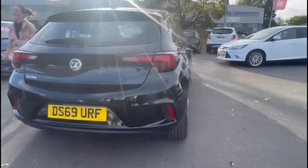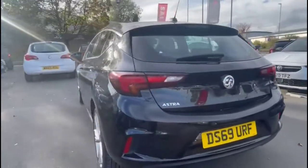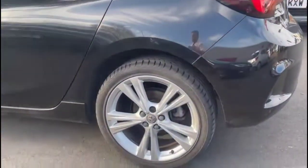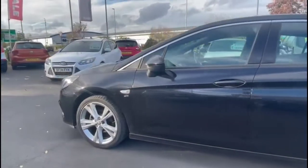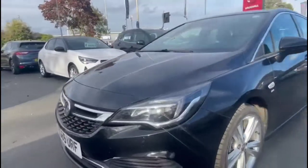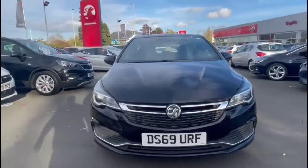It comes with many features including the VXR styling pack, rear spoiler with integrated brake lights, stylish 18-inch twin-spoke alloy wheels, color-coded door handles and color-coded mirrors. At the front of the vehicle there are LED daytime running lights and halogen headlights.